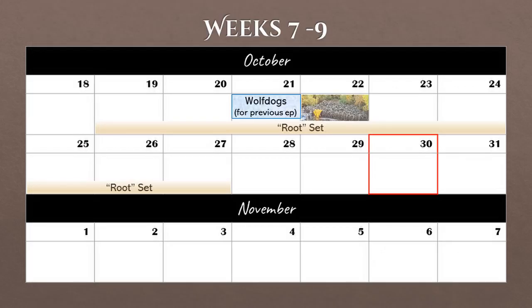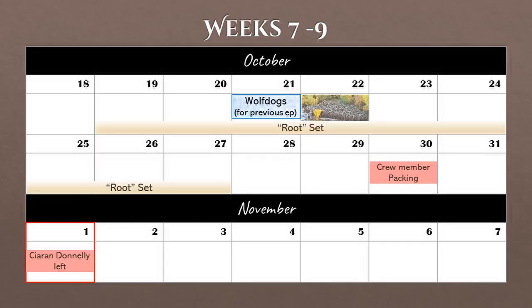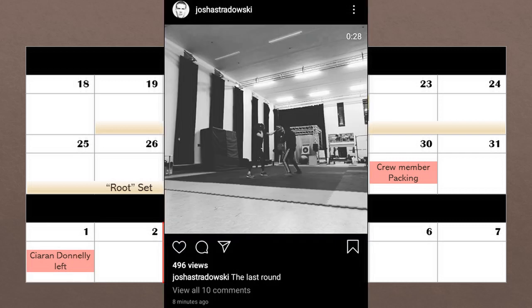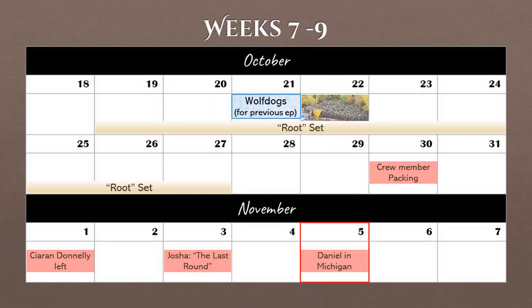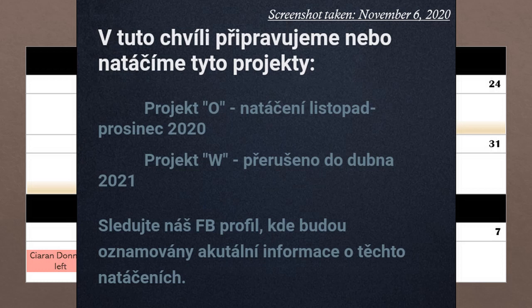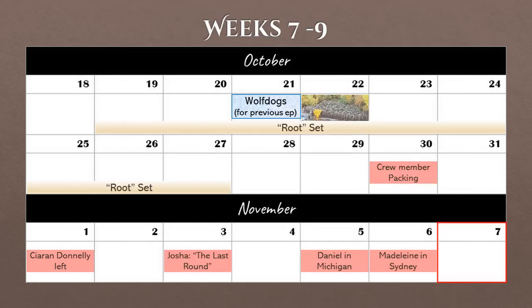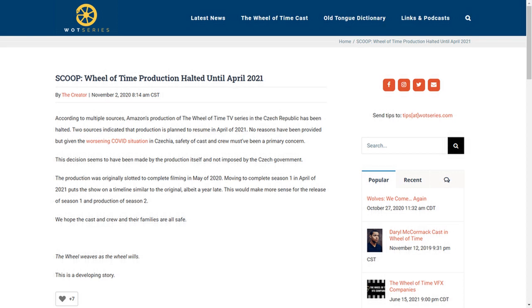Here's where things start to get a little sad. On October 30th, a crew member was spotted online packing up their bags. On November 1st, director Kieran Donnelly left Prague — whether he was done or not I don't know, but based off the previous schedule it's possible he was not finished directing all his scenes. On November 3rd, Yosha posted a video from Prague captioned 'The Last Round.' On the 5th, Daniel Henney revealed he was with his dog Juliet in Michigan. The next day, Maddie posted from Sydney where she was quarantining in a hotel. The extras agency updated their website to say the status of Wheel of Time (or Project W) was interrupted until April 2021. Another crew member posted on November 7th with the hashtag COVIDWinsAgain. They were scheduled to film until mid-December, so this was disappointing, but the health and safety of the cast and crew is most important.